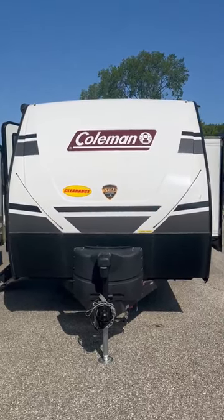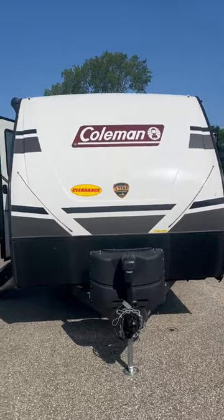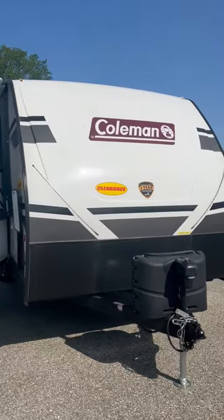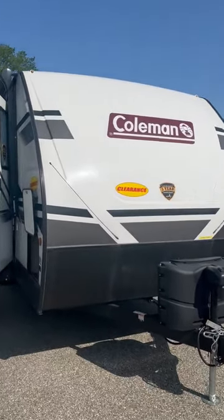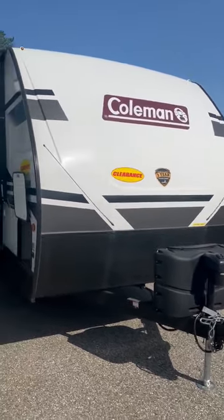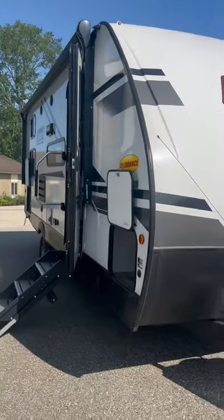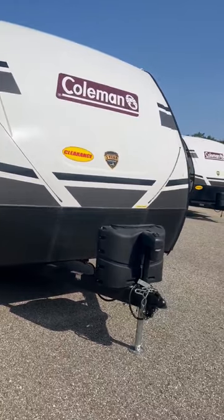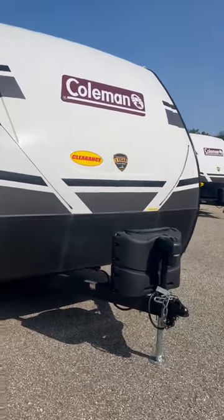Good morning, Melissa Morrison here at Camping World Holton Lake, Michigan. I've got a handful of 2022 campers left — both travel trailers and fifth wheels — and I want to feature today the 2022 Coleman 1905 BH. Already having a couple 2024s on the lot, these babies have got to go, so they are priced under cost.